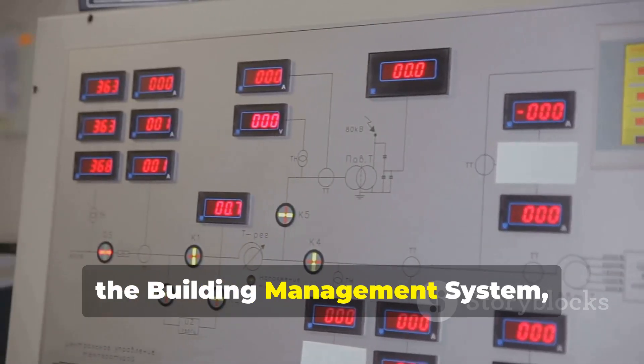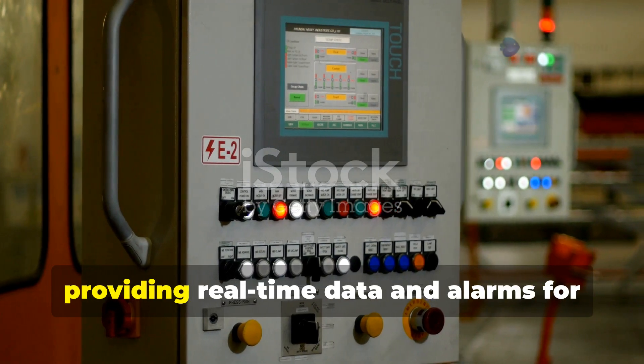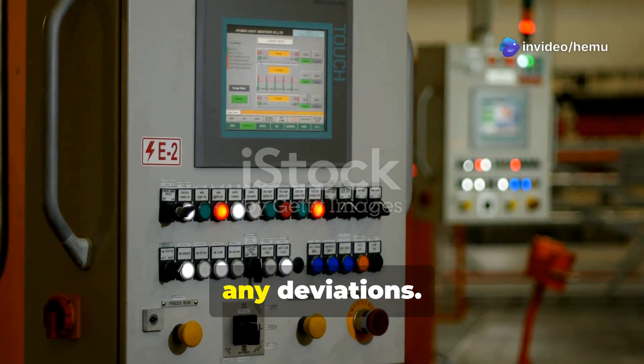Finally, the Building Management System, or BMS, monitors and controls all HVAC parameters, providing real-time data and alarms for any deviations.